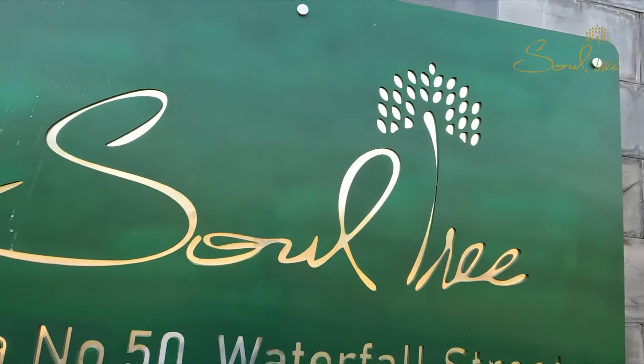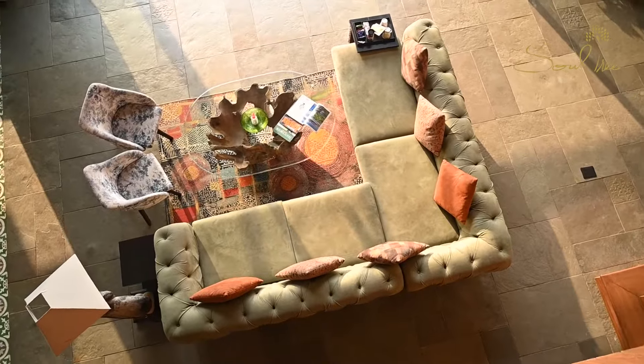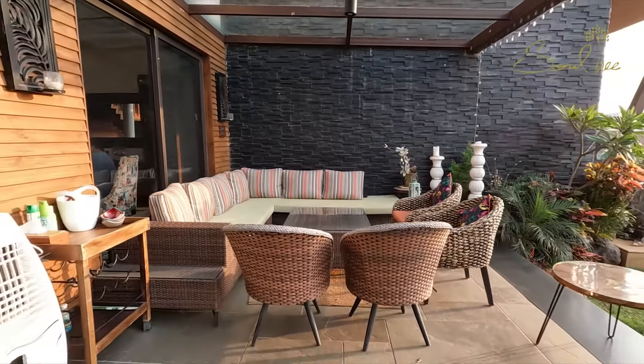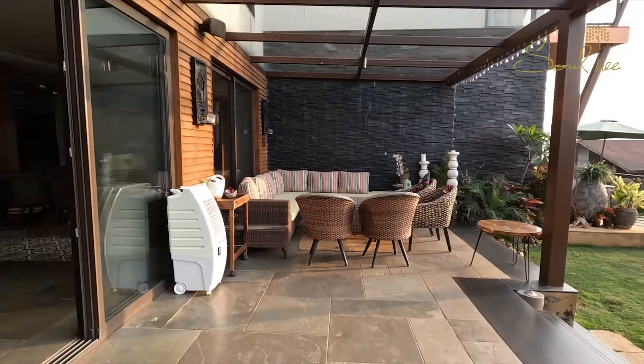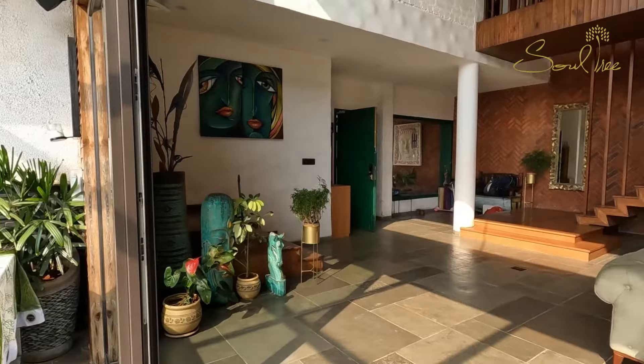Villa 50 is a 5BHK luxurious, well-furnished and immaculately maintained villa. By stepping in, you immerse yourself in the spacious premises of bedrooms along with 6 bathrooms with plenty of space around.